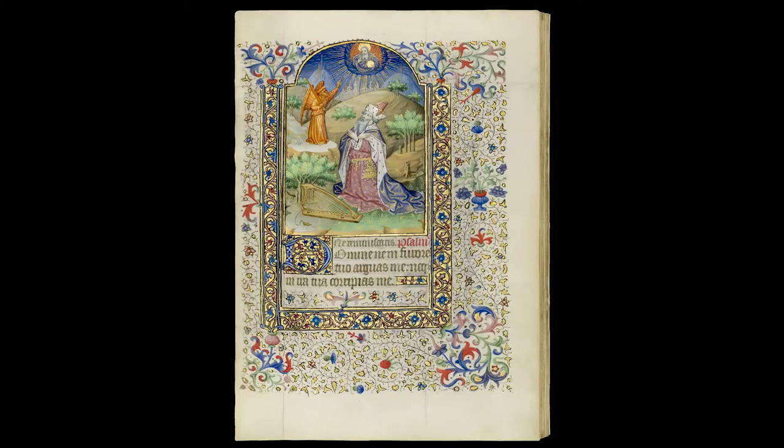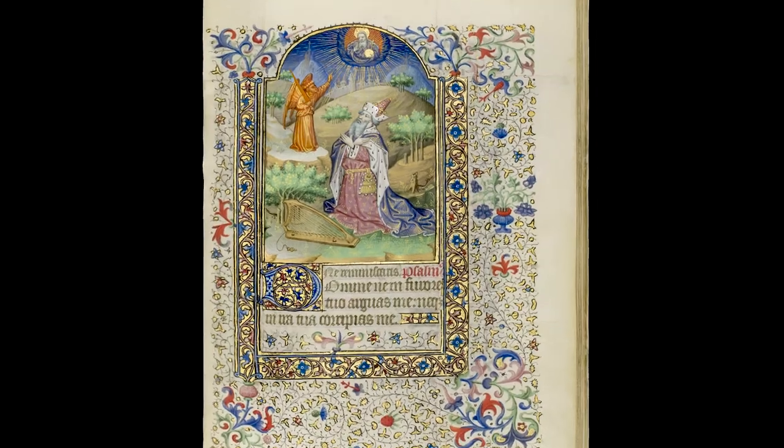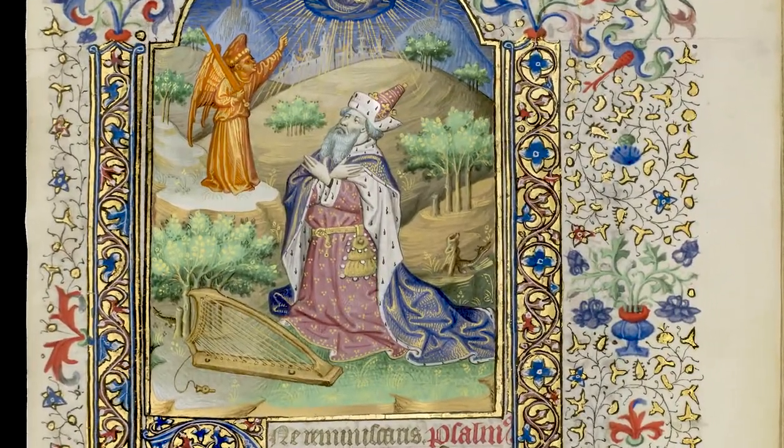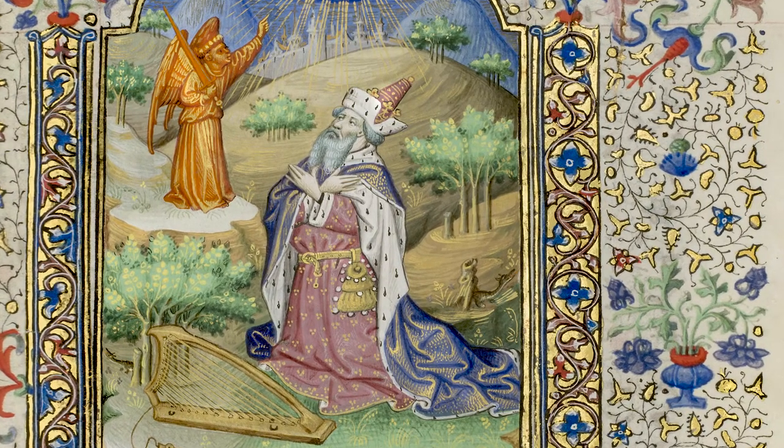The artists did not stop their masterful decoration with their lush illustrations. They also decorated the margins of every single text page in the manuscript with intricate floral borders made of burnished gold ivy, boasting thousands of delicate, colorful flowers.